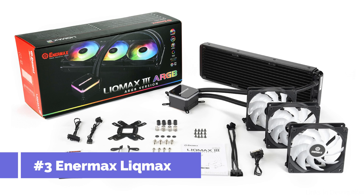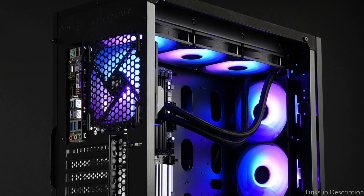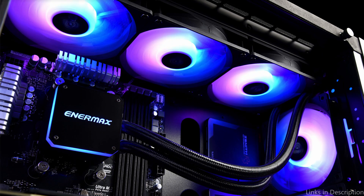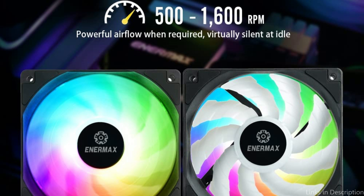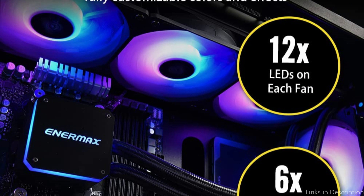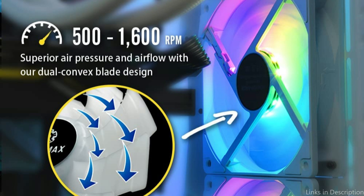On number 3, we have the Enermax Likmax 3 CPU Cooler. The Enermax Likmax 3 is a great option if you're searching for an affordable 360mm AIO cooler. It features a strong third-generation dual-chamber water block to maximize cooling effectiveness, and a dependable pump that offers a high water flow rate of 450 liters per hour, ensuring effective heat transfer from the CPU.